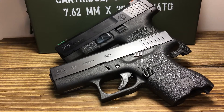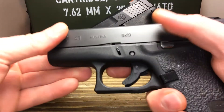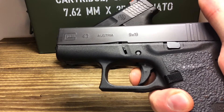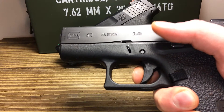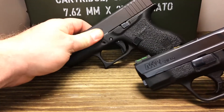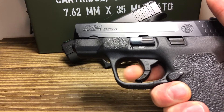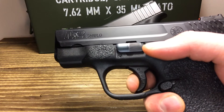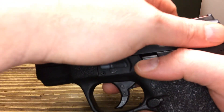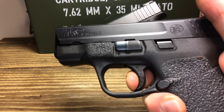Both triggers on these firearms come in right around 5 to 6 pounds, which is pretty standard for a carry gun. Let's check the trigger pulls — ensuring the guns are safe. The Glock has your typical Glock take-up, a nice clean break, and nice positive reset. The M&P is the same — a little bit of take-up, a nice clean break, and a little reset. In my opinion, the M&P has a better trigger pull for me.